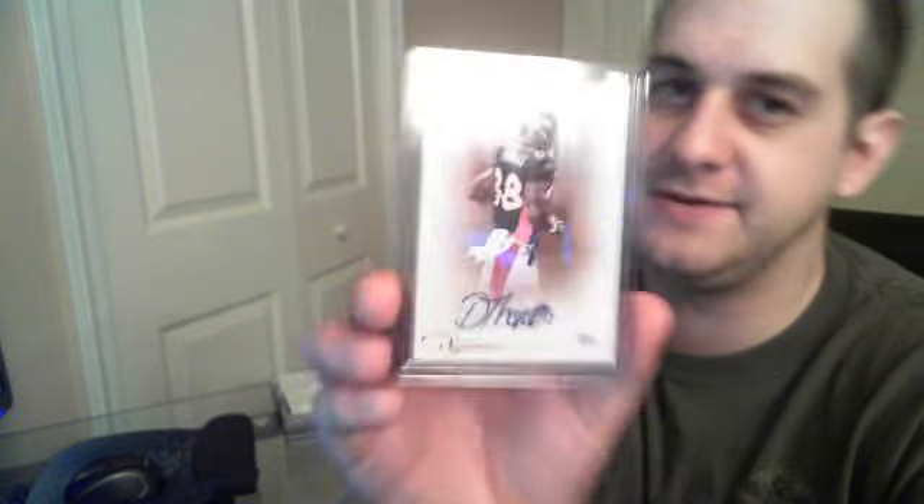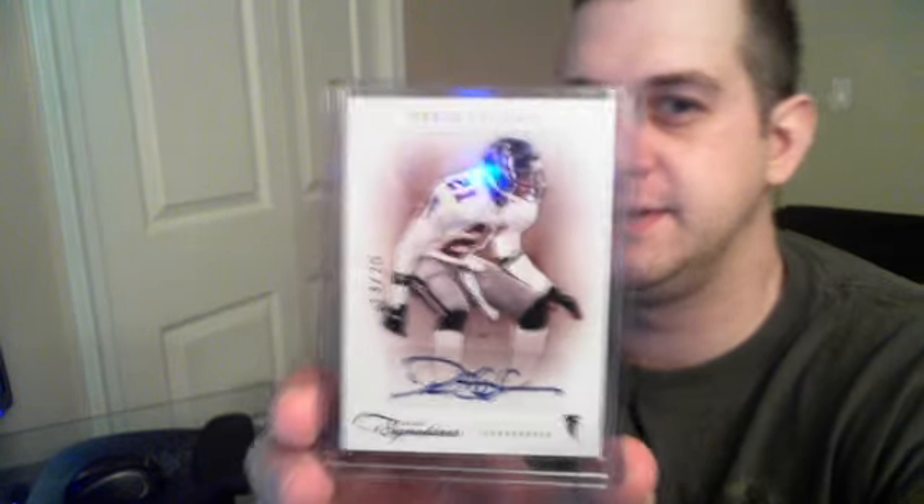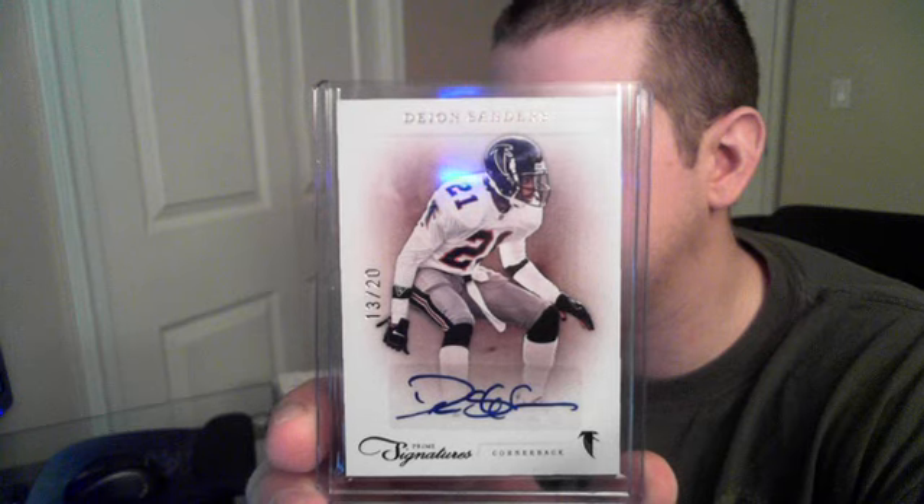We got a nice low-number Tory Smith numbered to 49 for the Ravens — those are on-card. Manning might make this guy a star. We got a DeMaryius Thomas numbered to 75, sticker auto, but still a nice auto. Probably the hit of the case was a vet hall-of-famer — Deion Sanders numbered to 20 for the Falcons. So overall for a cheaper break, Prime Sigs wasn't bad.